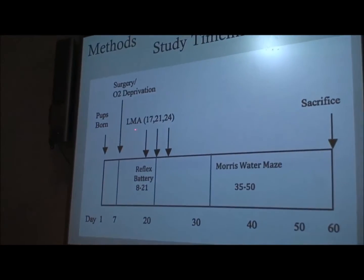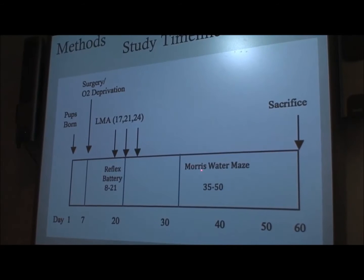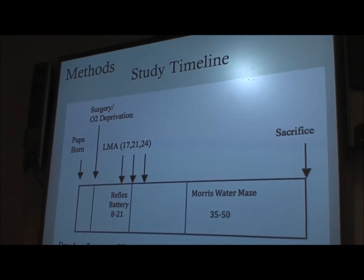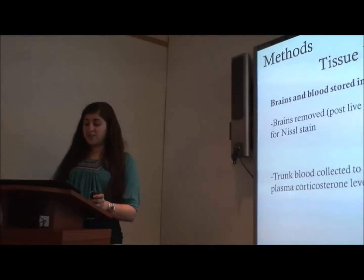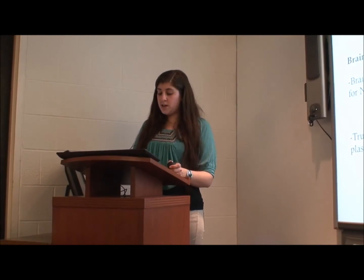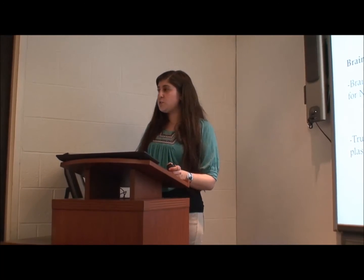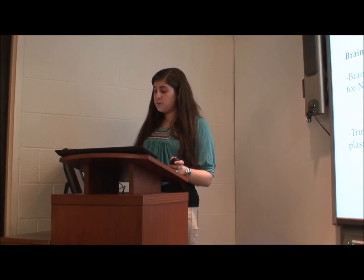Here's the study's timeline so you can visualize when it all took place. It started with the reflex battery in the beginning, then three days of locomotor activity chamber testing, followed towards the end with the Morris water maze testing. Towards the end of the study, we harvested tissue — the brains were removed after live decapitation to use a Nissl stain. Trunk blood was also collected to later determine plasma corticosterone levels, looking at stress.